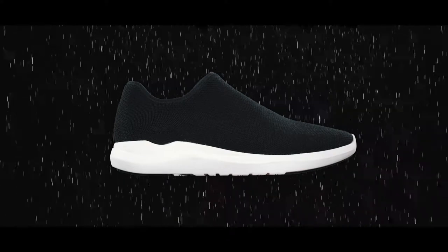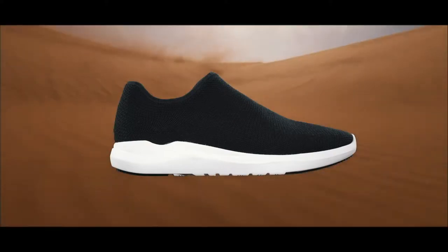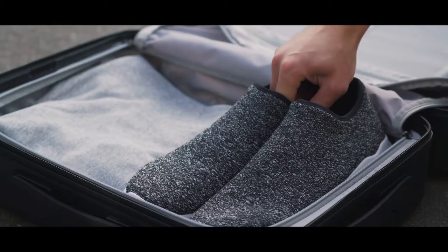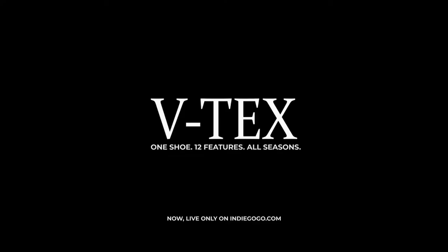So whether you're in the rain, snow, heat or wind, get the most advanced shoe with endless features and push yourself through any season, all year long. Get your VTECS shoes today.